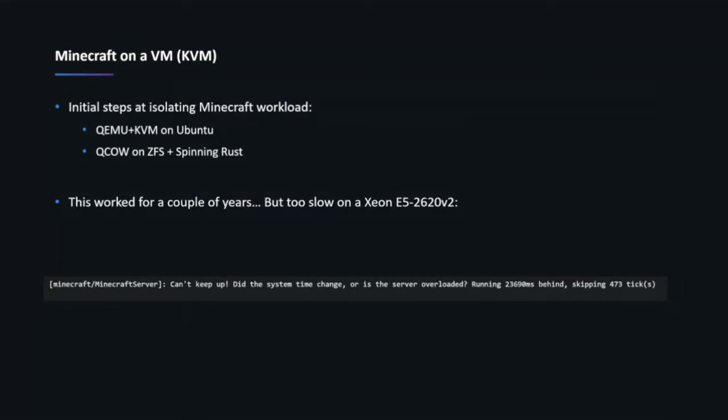This worked for a couple of years, but as modded Minecraft started getting more and more intensive — slamming all those things into that 50-millisecond game loop — it just wasn't working. A common error message you'd see was: 'Can't keep up — did the time change or is the server overloaded?' And the answer is the server is always overloaded. In this case the server was actually almost 24 seconds behind what was supposed to be happening.